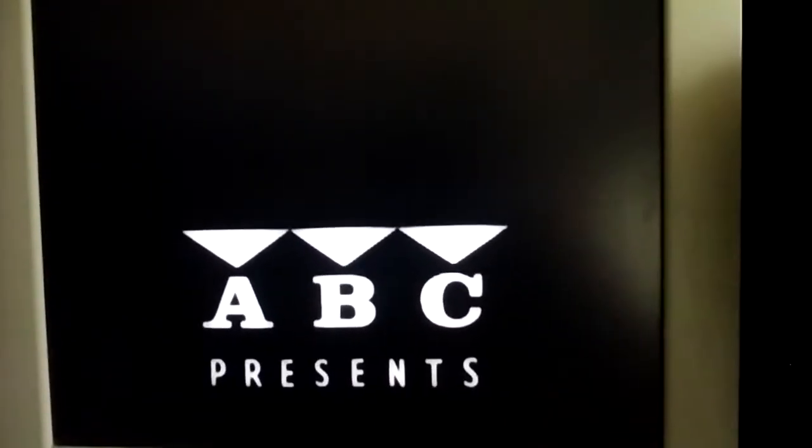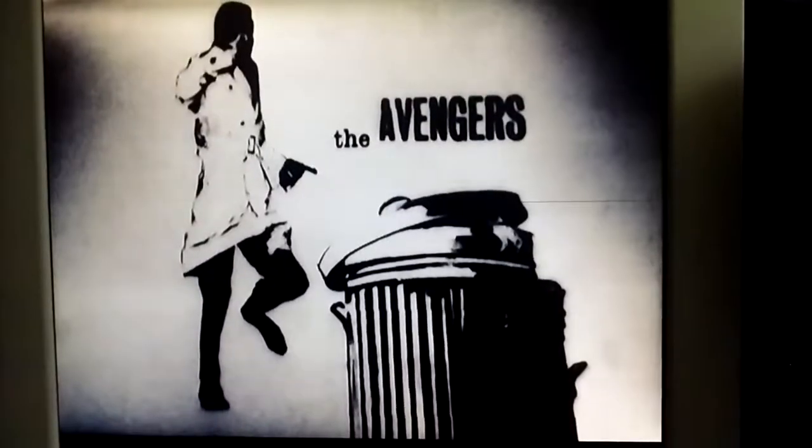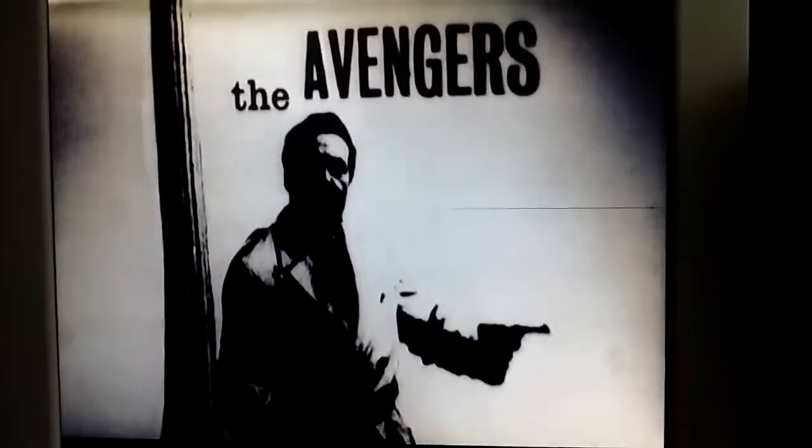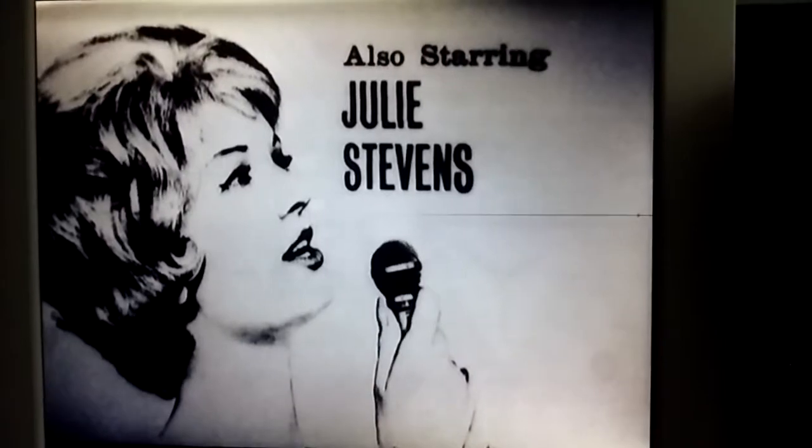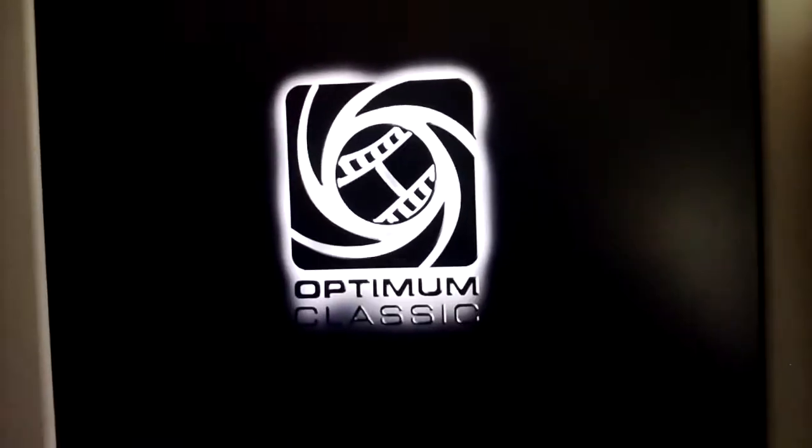Here we go. Julie Stevens played Venus Smith. And in one of these we have a sort of introduction by Julie Stevens: 'Hello, I'm Julie Stevens, and I play Venus Smith in this episode of The Avengers, which is The Box of Tricks. It was directed by Kim Mills, and written by Peter Ling and Edward Rose. And this episode is my third episode.'